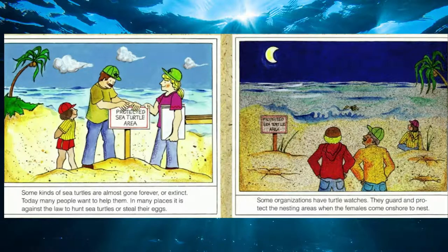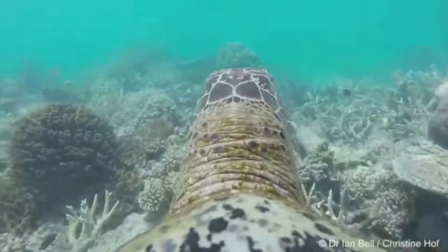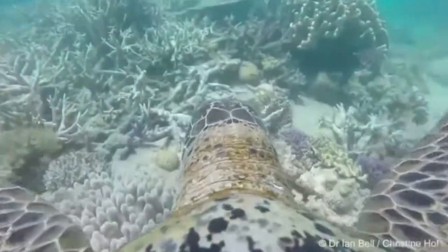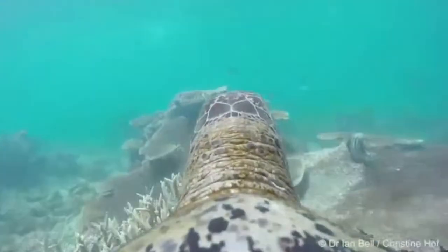Some kinds of sea turtles are almost extinct, but today many people want to help them. In many places it's against the law to hunt sea turtles or steal their eggs, and some organizations run turtle watches to guard and protect nesting areas when females come ashore. Sea turtles remind us of Earth's long history — they've been around for millions of years. Scientists and people who care about sea turtles are always learning more. We know turtles spend a lot of time at the bottom of the sea, or at the bottom of a coral reef. Here's a turtle's-eye view of the reef — you can see all the coral around it as well as some fish.